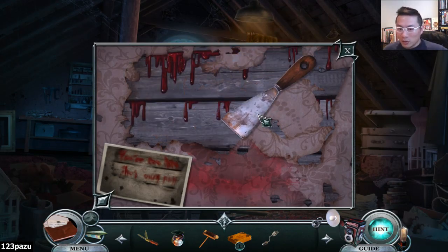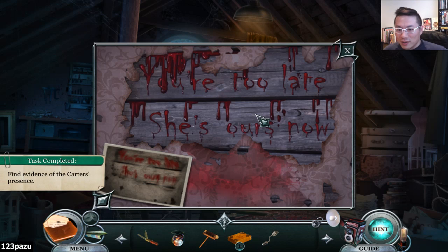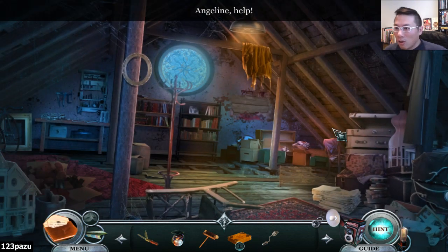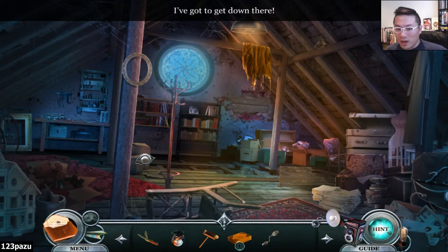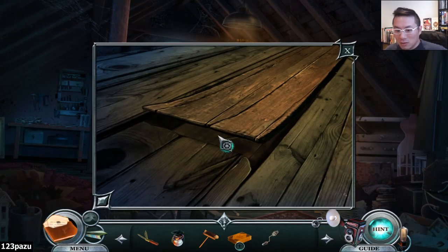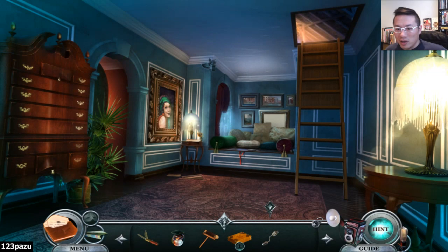Now, what are those words? 'You are too late. She is ours now.' Angeline! Help! I've got to get down there! We have to go! Wait, hold on - what is that? The floorboard. Not much we can do. Let me find a crowbar.